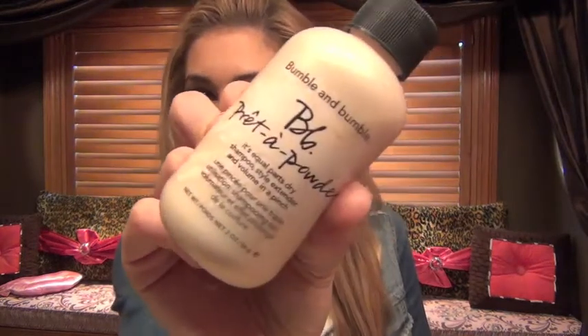Hey guys! Today I'm doing a product review of Bumble and Bumble Pret-Up Powder. This stuff is amazing. I love it. Like the person who invented this — thank you. I love you. You're incredible.